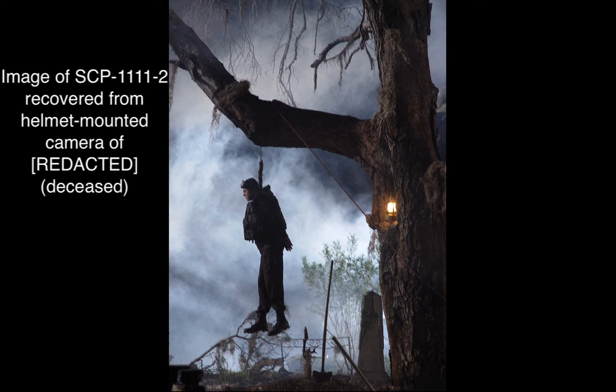Item number SCP-1111, object class Euclid. Special Containment Procedures: A restricted zone has been established in a 2km radius around SCP-1111-2. A public statement was released declaring it to be a weather monitoring station. Cameras are suspended from weather balloons, constantly monitoring the enclosure. Individuals may not come within 1km of SCP-1111-2 without explicit written permission from a level 4 researcher or higher. Should SCP-1111-1 move away from SCP-1111-2, all personnel are to evacuate the restricted zone until SCP-1111-1 returns to its position beneath SCP-1111-2.